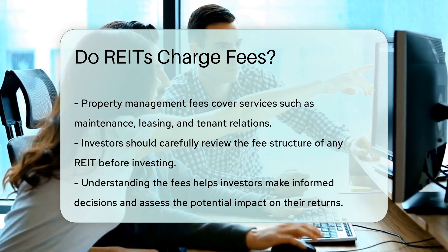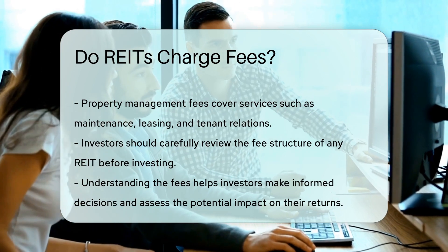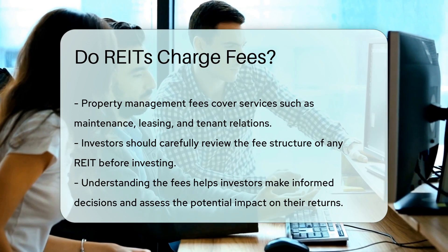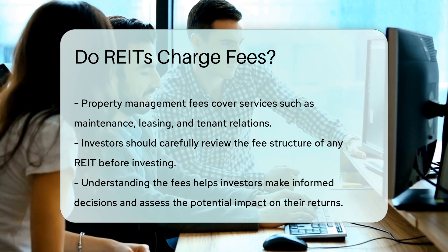Investors should carefully review the fee structure of any REIT before investing. Understanding the fees can help investors make informed decisions and assess the potential impact on their returns.